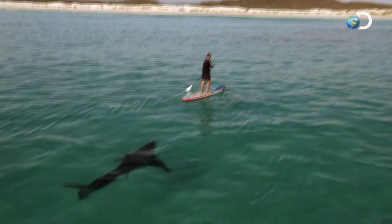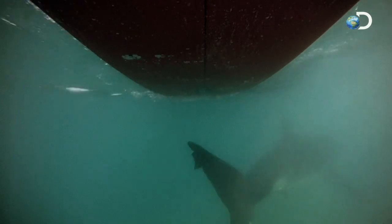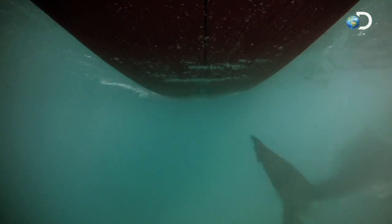50 miles east of Seal Island, a helicopter pilot has spotted several large great white sharks at a shallow reef. Last year, Chris Fallows paddleboarded with the sharks at this same reef and discovered that the sharks were completely relaxed.